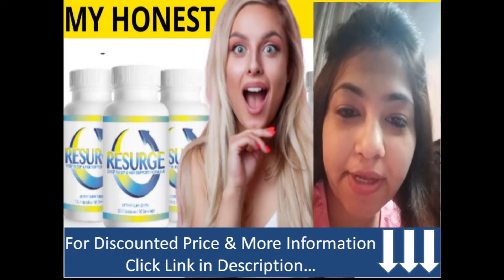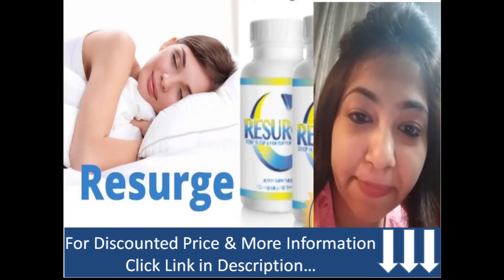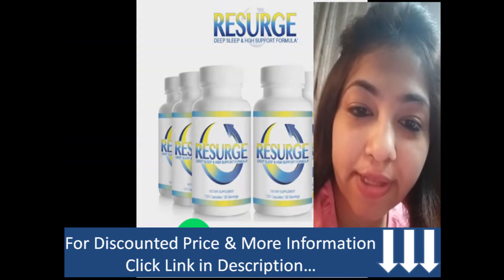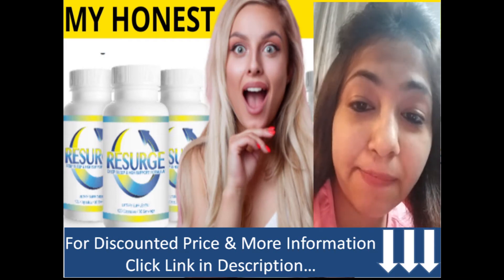Hello everyone, this is Carrie Anderson. Hope you all are doing well. In today's video I will talk about Research supplement pills. If you like this video, please don't forget to subscribe to the channel and hit the bell icon or give a thumbs up.